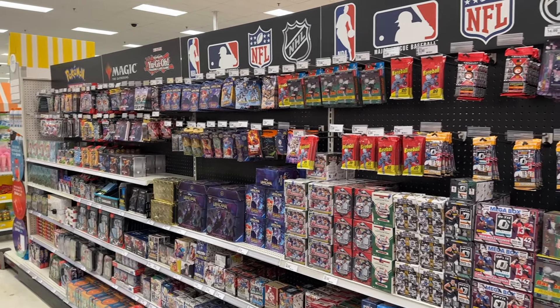Pretty underwhelming, but the shelves are definitely full, which is always a nice sight. They got some Select Basketball, Contenders, more hanger boxes, and one lone soldier of the 2023 Topps Chrome Platinum — I'll probably grab that too, can't leave a lone soldier behind. Overall a pretty disappointing restock at Meijer, but it's always nice getting out here in the wild.